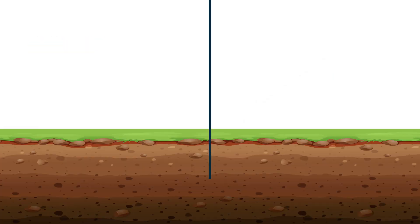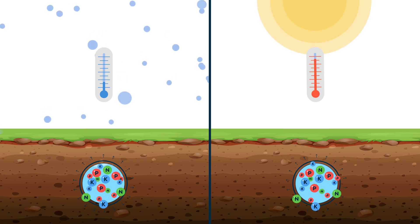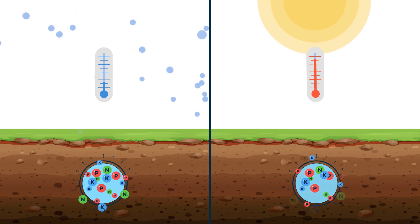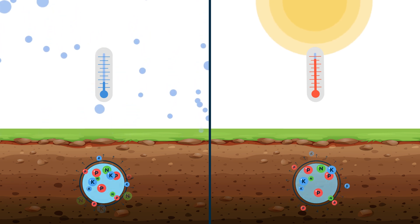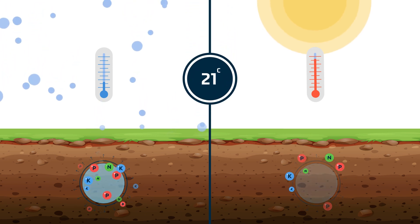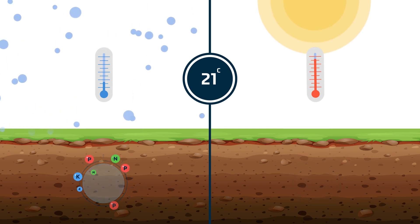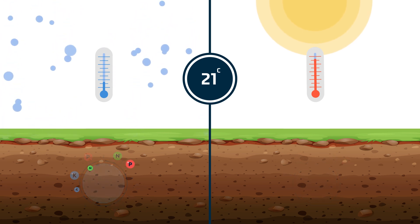The release rate of CRF is governed by soil temperature, offering a predictable duration for the supply of nutrients. CRF product longevity is stated at a standard temperature of 21 degrees centigrade, but higher temperatures will shorten the duration, and if it's cooler, it will take longer for the fertiliser to be released.